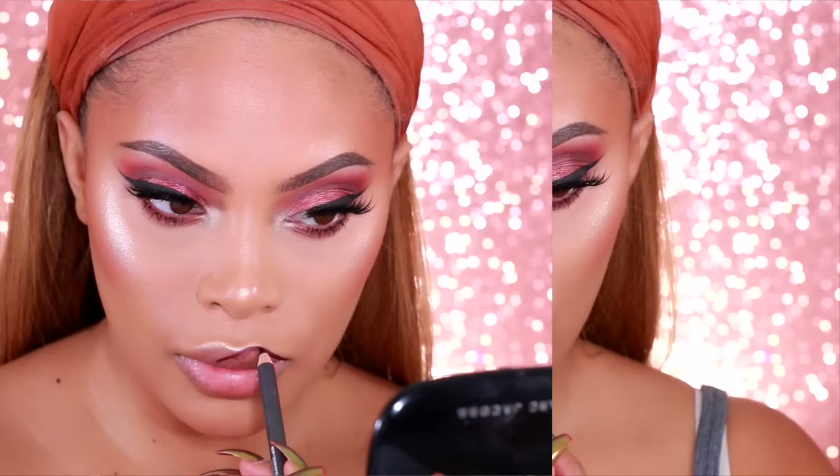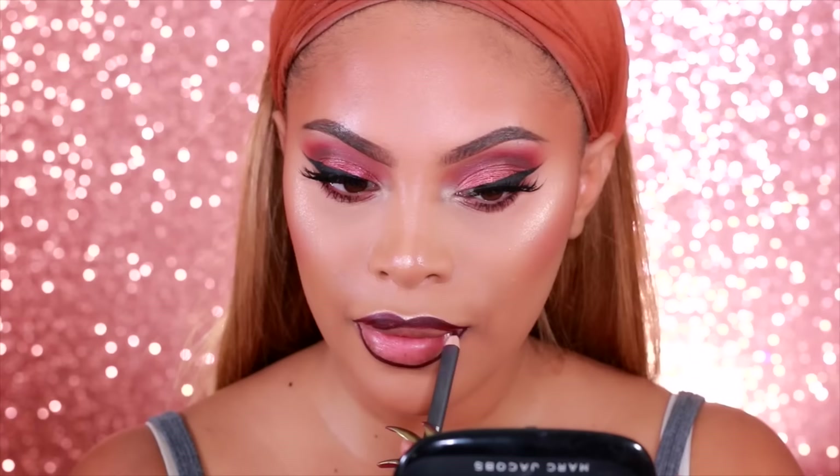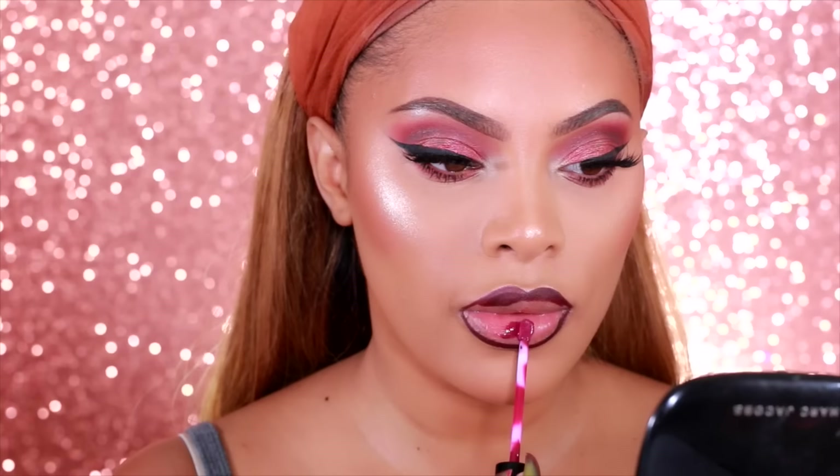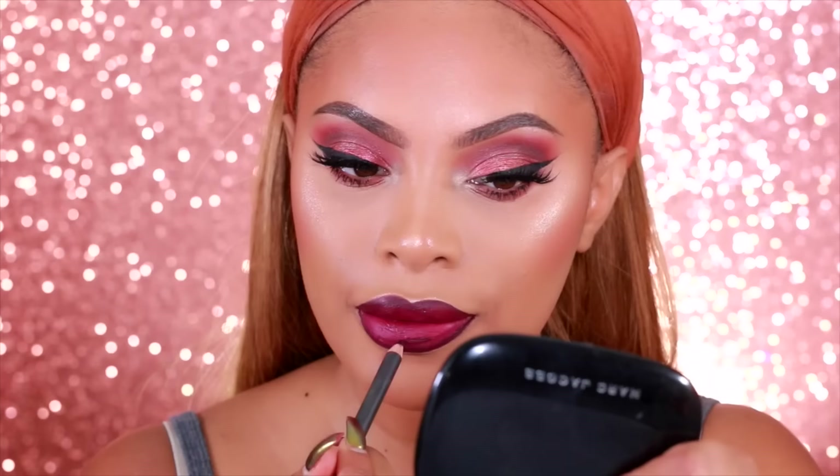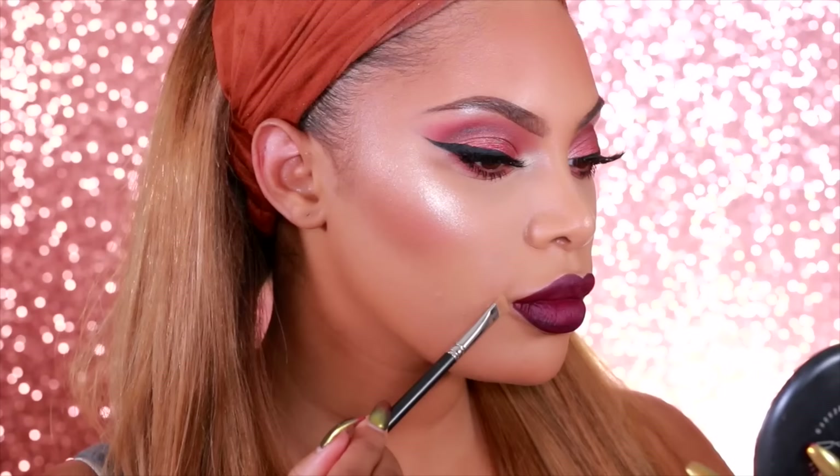Moving on to the lips — I want a dark, sexy, vampy lip. I'm taking one of my all-time favorites: the MAC Night Moth lip pencil. I used to be obsessed with this back in my MAC days when I worked there. Then I'm taking the Kylie Cosmetics lip gloss in Spice — it does come with a lip pencil but I wanted the lip to be more dark and vampy, so I paired it with Night Moth. I'm cleaning up my lip line using powder rather than concealer — and this is pretty much the completed look!